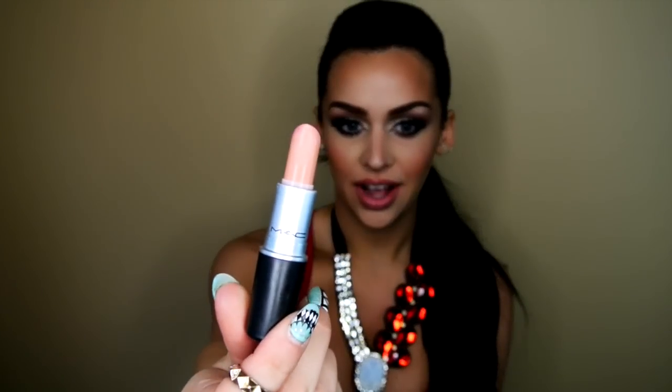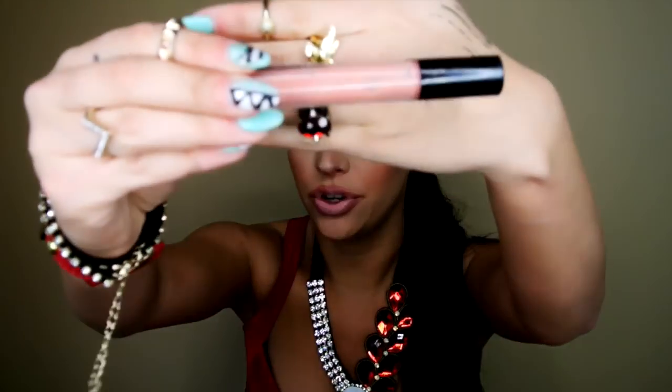For lipstick I'm using Myth by MAC, and this is a nice nude color. One thing I always do after I apply my lipstick is go back to the lip liner and shade it in a little bit, just so it doesn't look like a line separate from your lipstick color. And to top it off, I'm using Boy Bait by MAC — it's a cream sheen lip gloss and it's also a nude color. This is just going to add a little bit of a glossy look to it.